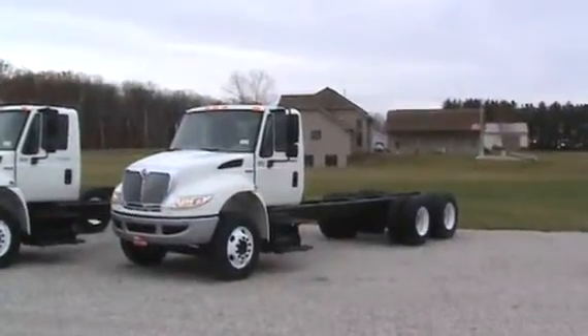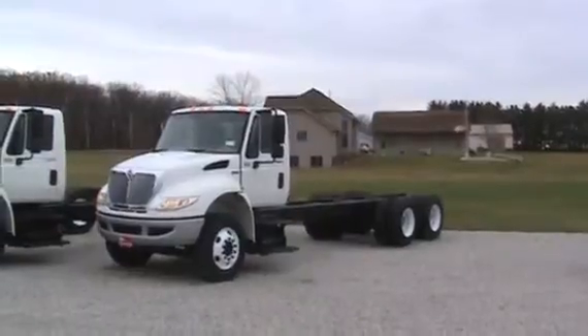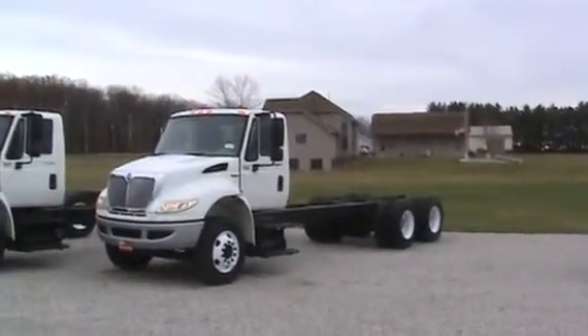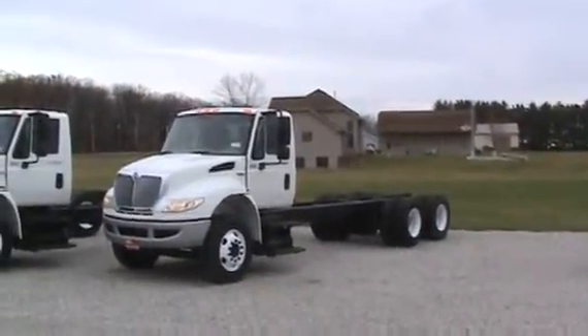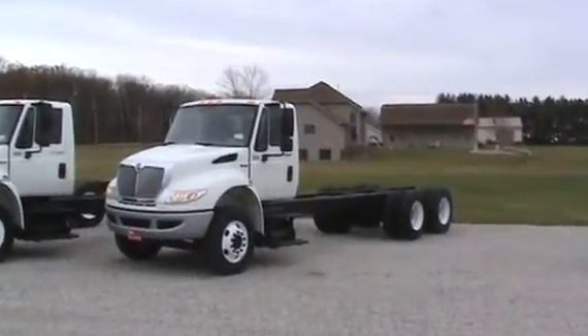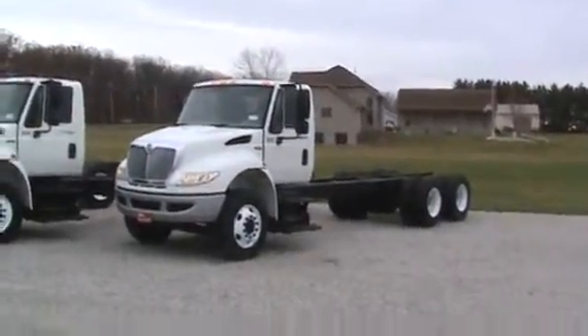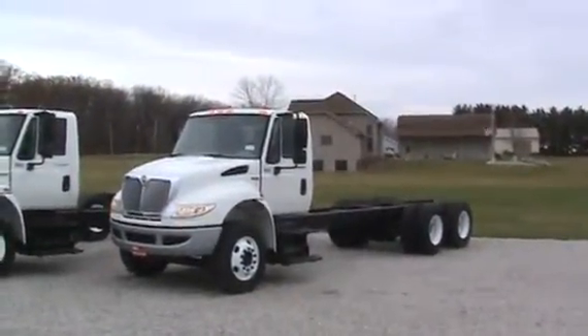Here's the 2009 International 4400 long wheelbase tandem. 52,000 GVW. The truck's got a DT-466 at 270 horsepower, Allison 3000 automatic, air ride cab — just an impeccable truck. 136,000 miles on this truck.